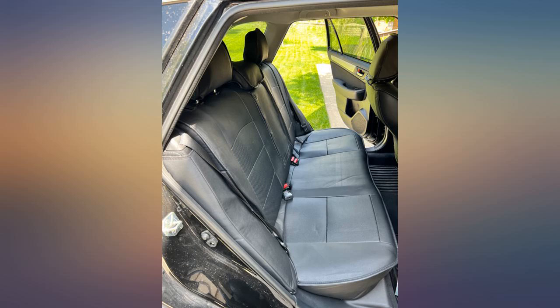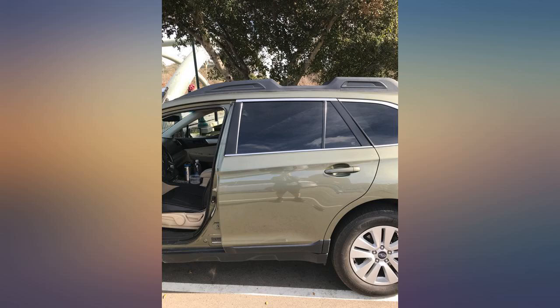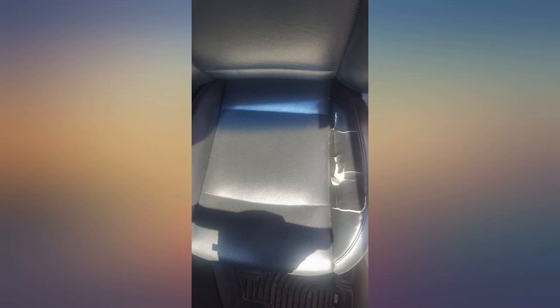I had my son and his friend install them. It was easy for the front; the back was a little time consuming, but they YouTubed the install video and got it done. Well worth every dime.